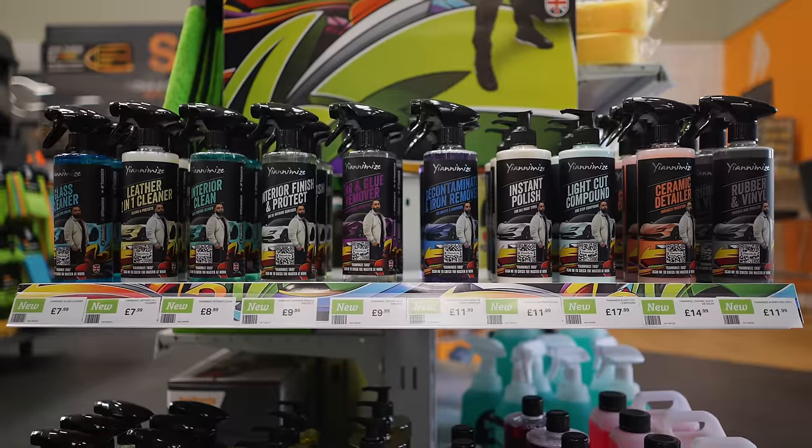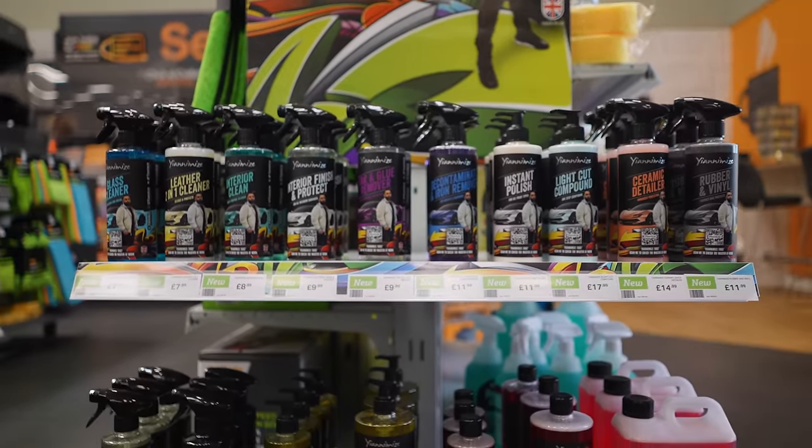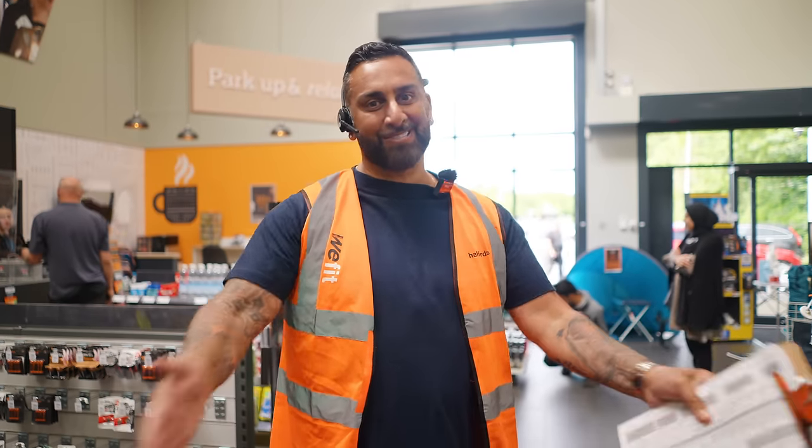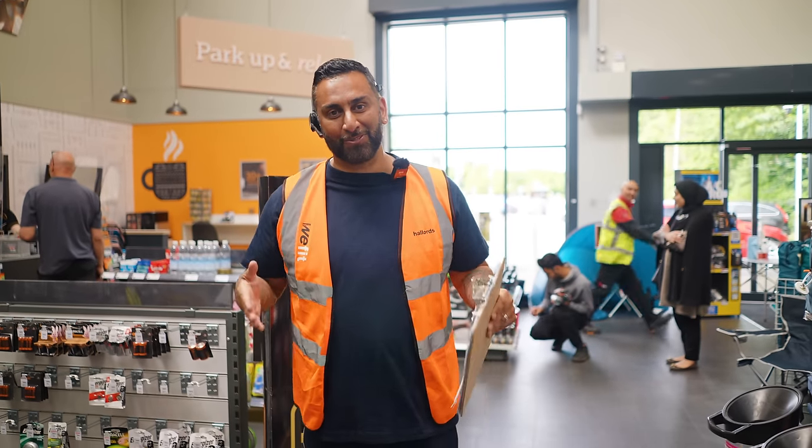Behind me is the first ever person to buy a Yanomise car cleaning product. We're here shooting promo today — the product is on the shelf, it's not actually for sale yet, however we're going to sell it today. This guy is the original, the OG, and it looks like he's buying more than one product. You need to get down to your local Halfords store!